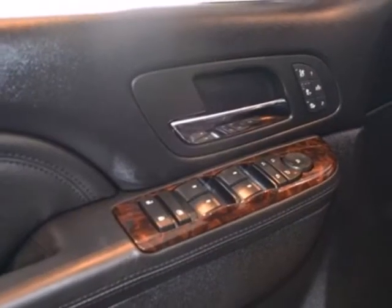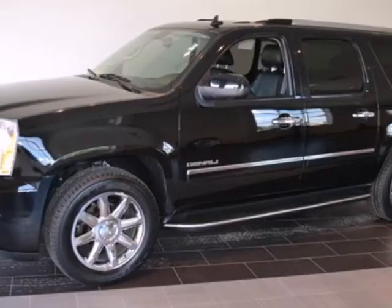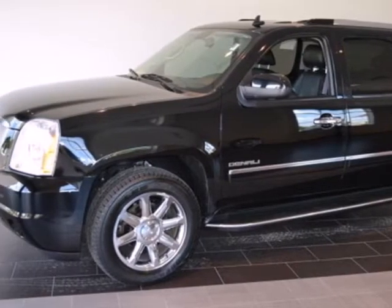This year's Yukon XL gets an enhanced audio system, plus all new high-tech safety features. The best never stops with GMC.